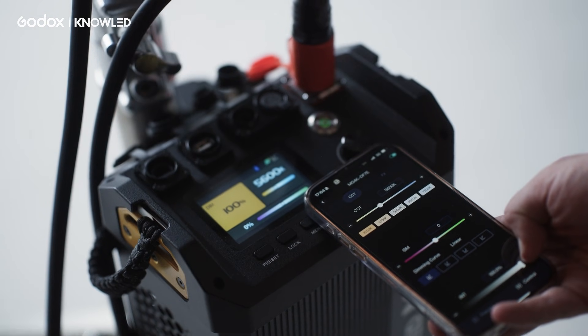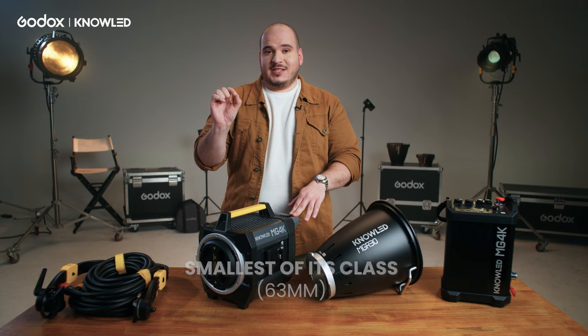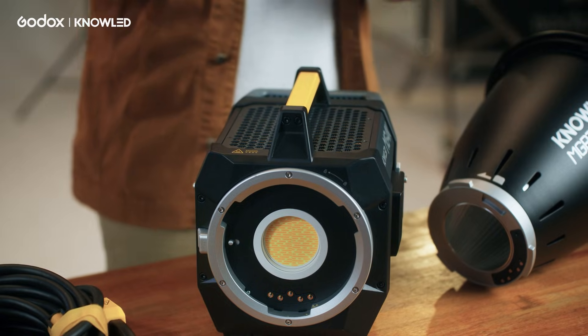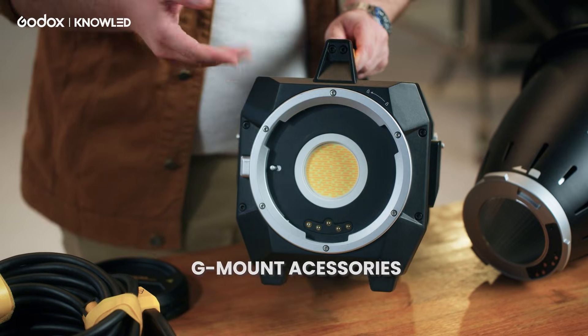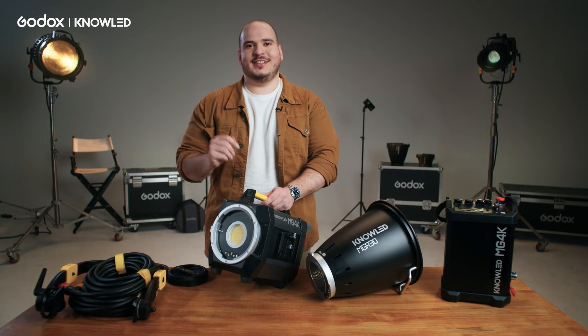We are very focused on improving all aspects of the light design. One very important characteristic is that the COB size is the smallest of its class, giving a small COB and better optical accessory output. As you can see, this light is built on the G-mount ecosystem, giving you access to the largest range of modifiers in the industry.